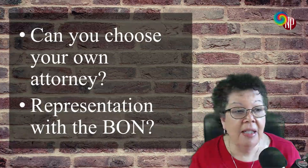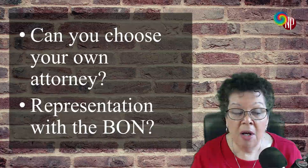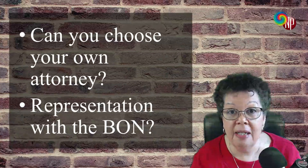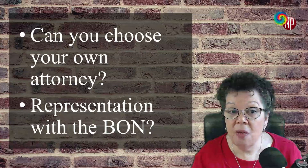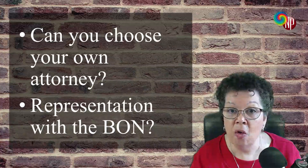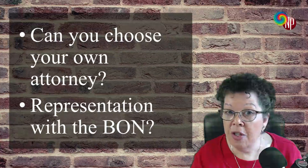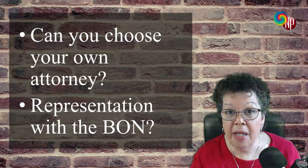And I think this is really important — something I picked up from a webinar with Melanie Balestra, an NP attorney in the state of California. One of the things that apparently is not always the case, particularly if it's a plan purchased by your employer — which is why you want your own plan — is: can you choose your own attorney? Or are they just going to give you someone? That often happens with employer-covered plans.